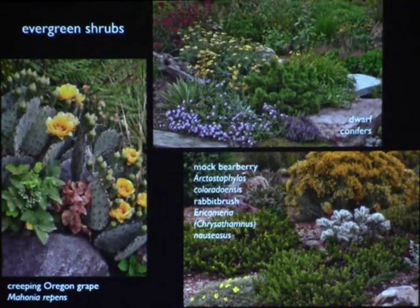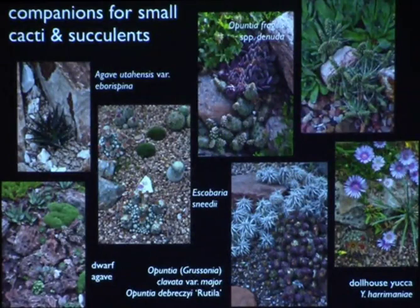We also have evergreen shrubs like Oregon grape creeping form — which is quite xeric — cold-hardy manzanitas, ericameria, and all the different types of rabbit brush. We have dwarf conifers as well. The thing about shrubs is there are hundreds of them — you're only seeing a few examples here. Now we'll look at plants for growing rock garden style with small cactus — I'll show some examples of small companions that will not eat them alive.